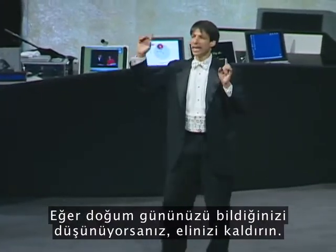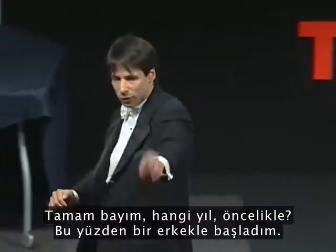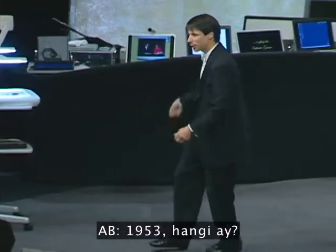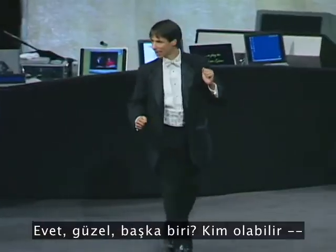If you think you know your birth day, raise your hand. Starting with the gentleman first. Okay, sir. What year was it, first of all? That's why I start with the gentleman first. 1953. In the month? November. November what? 23rd. Was that a Monday? Yes. Good.